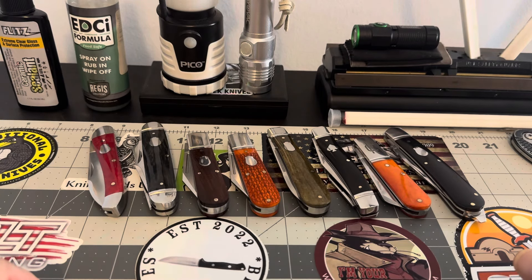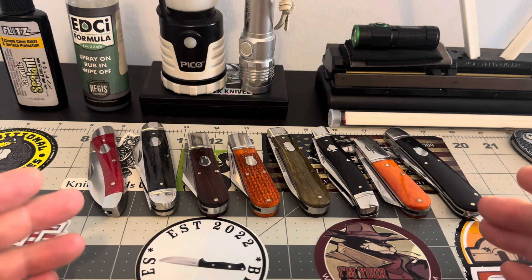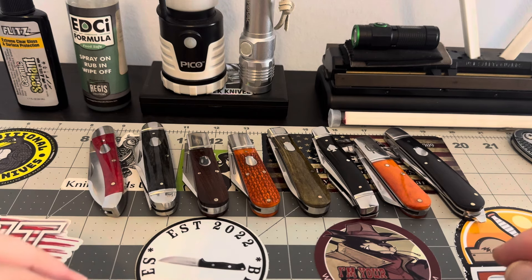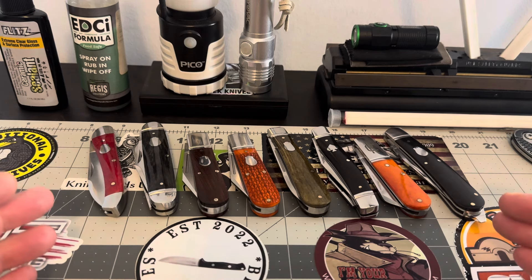Hey guys, ladies and gentlemen, YouTube — what's happening everybody? I just quickly wanted to touch on Rosecraft blades, basically the value you get in these knives, what you get for your money, fit and finish, stuff like that. If you choose to pick one of these up, I just want to kind of introduce you into what you're going to be purchasing, so to speak.